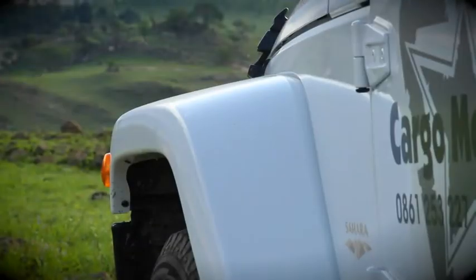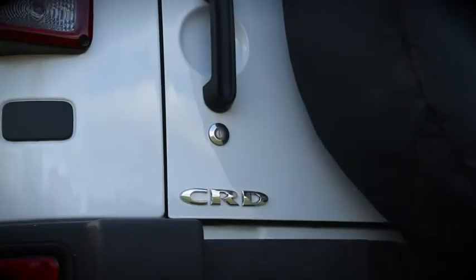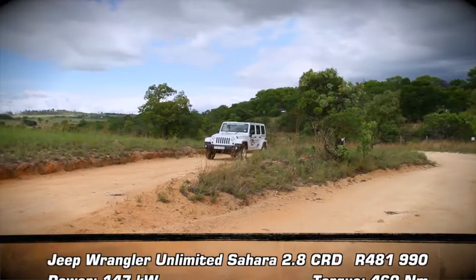Sharing many of the original Jeep styling cues, the modern Wrangler is still one of the most capable out-of-the-box 4x4s money can buy. The Sahara can really go just about anywhere.